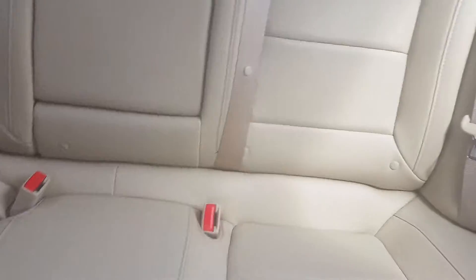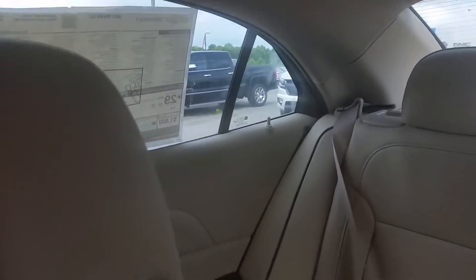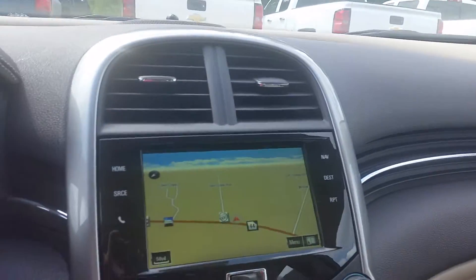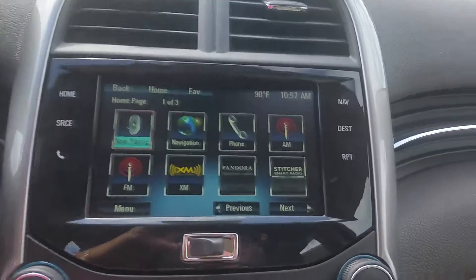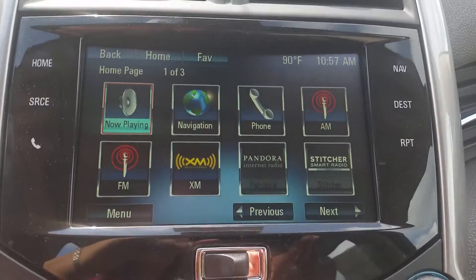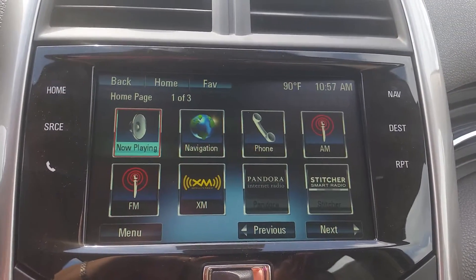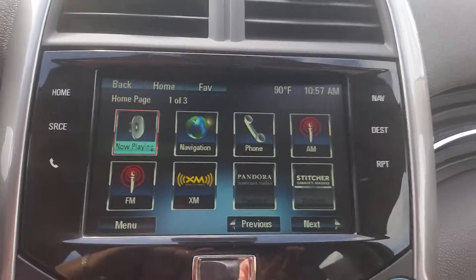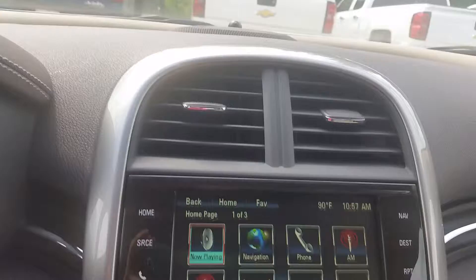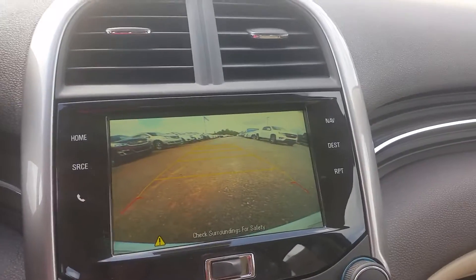Very spacious room in the back seat. It's got your navigation and your XM radio. It's even got your phone — you can pair your phone. It's got Pandora. It's got the backup camera.